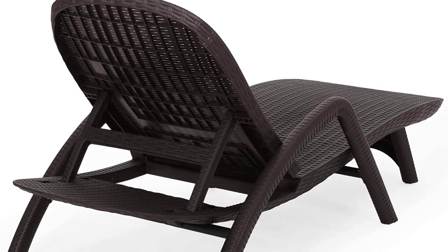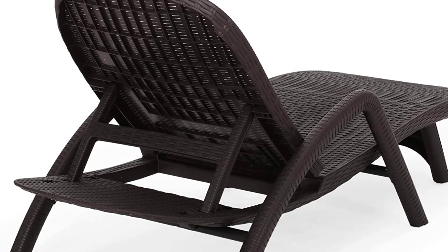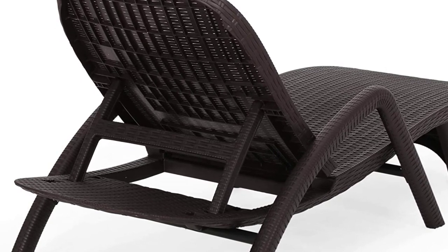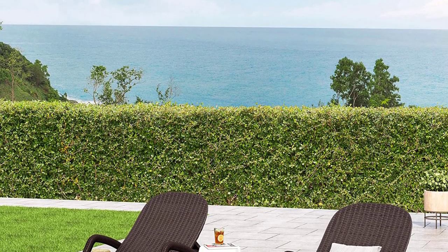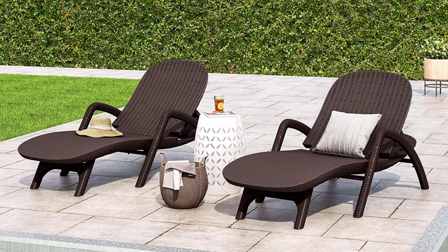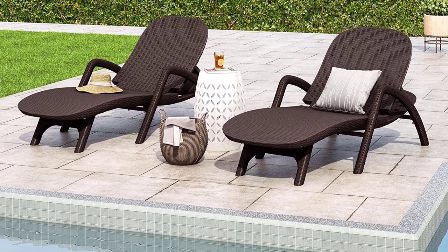Made from high-quality, specially designed polypropylene resin, this chaise lounge set is highly durable and weather-resistant. Each individual component of the polypropylene blend is specifically chosen to create a unique mixture that ensures the best quality product. Using a process called injection molding, the resin is injected into a mold and cooled to harden into an incredibly durable product.